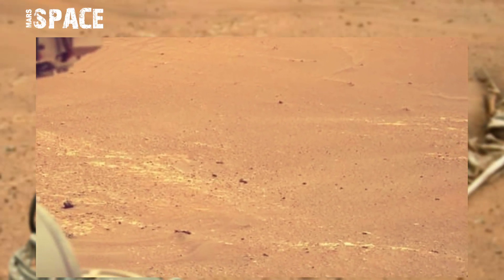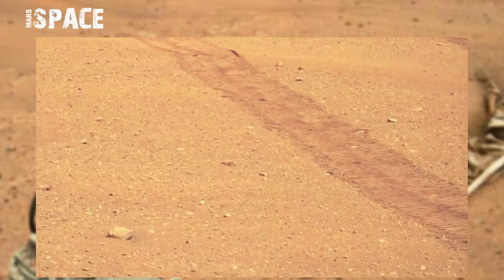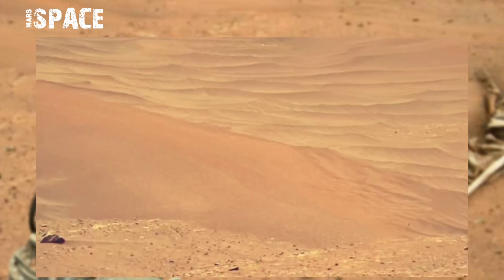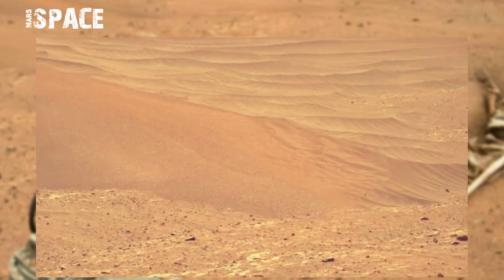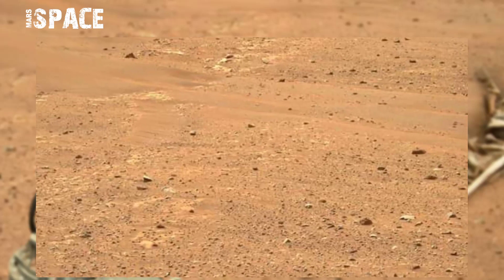NASA's Mars rover spotted evidence of life on Mars, including a dinosaur skull, alien skeleton, and molecules in sedimentary rocks, and is still discovering more habitable areas at the surface of the red planet.